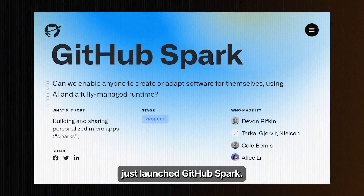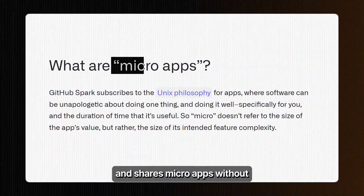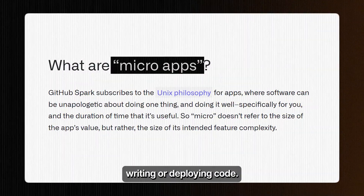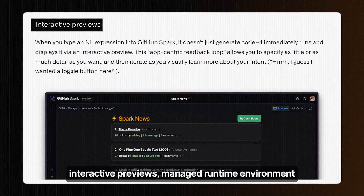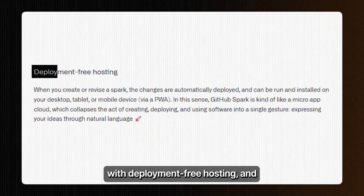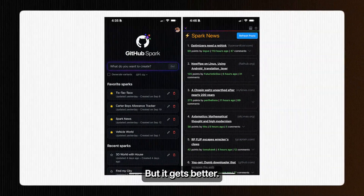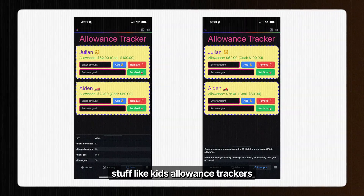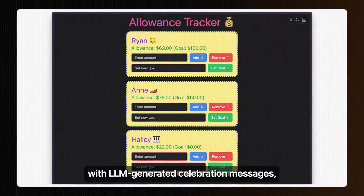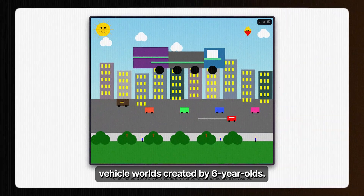Microsoft has just launched GitHub Spark — an AI-powered tool that creates and shares micro apps without writing or deploying code. With three main components: a natural language based editor with interactive previews, a managed runtime environment with deployment-free hosting, and a PWA-enabled dashboard for sharing. Users are already building incredible stuff like kids' allowance trackers with LLM-generated celebration messages, custom Hacker News clients with comment summaries, and even animated vehicle worlds created by six-year-olds.